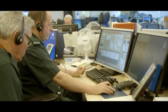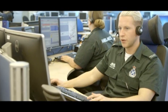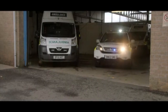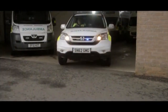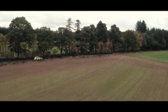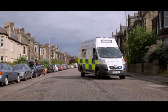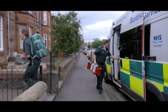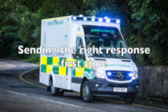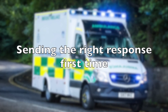In situations which are not immediately life-threatening, we may spend more time to safely and more accurately understand the response the patients need. Previously, we may have sent patients a paramedic in a car first if this was the quickest response, but we know that patients experiencing a stroke or chest pain, for example, in fact need an emergency ambulance to be taken to specialist care. What our new model will do is help us send patients the right response first time.